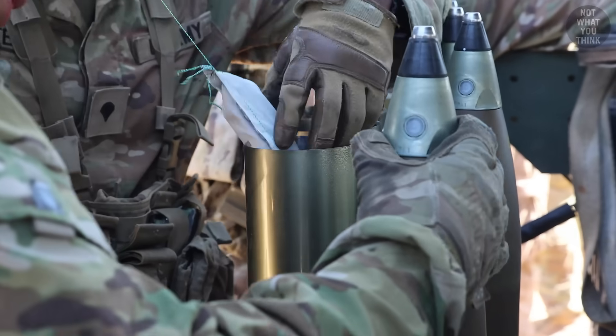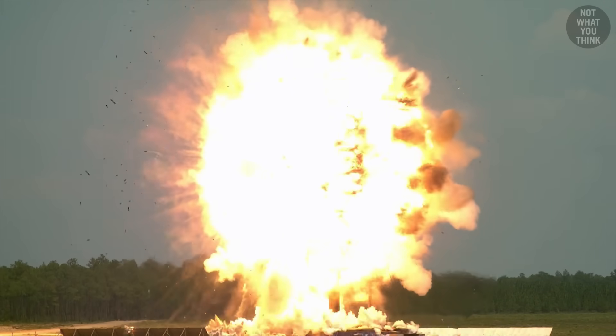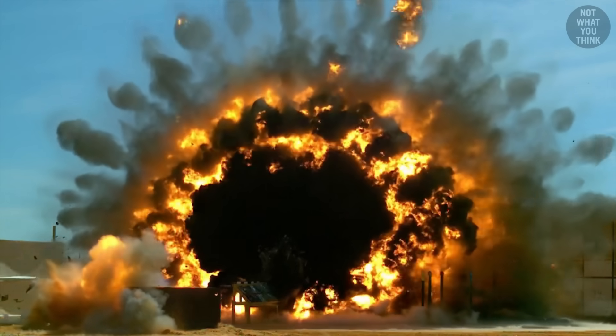And as you'll see, getting the timing right is not always as simple as setting a timer on the fuse. In addition, determining when to explode very much depends on the type of target that's being eliminated.